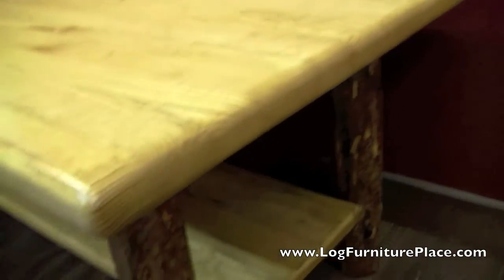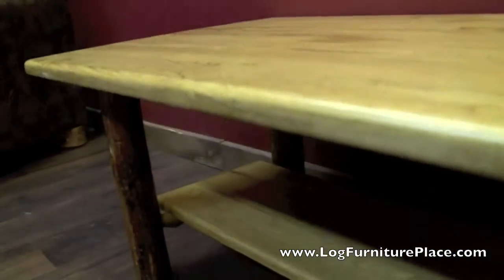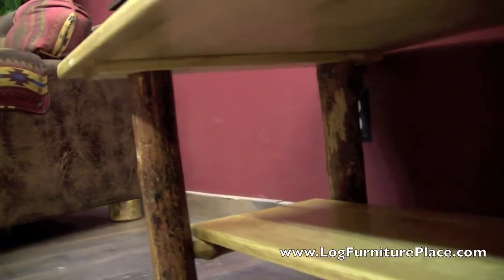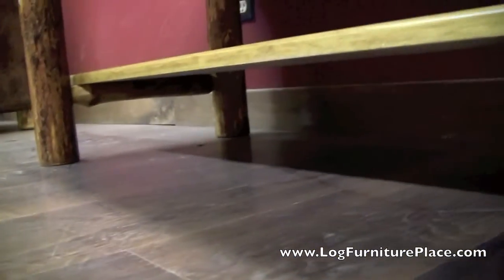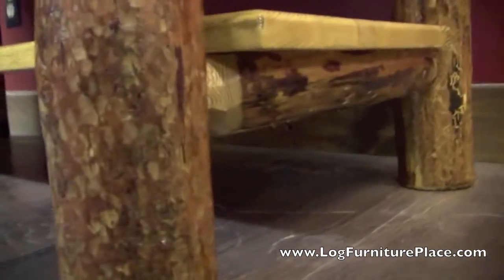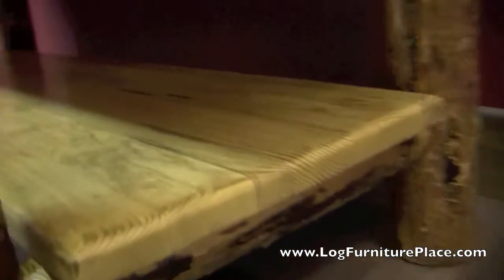The Glacier Country collection is very unique and features pine log construction. The pine logs are barely peeled, so there's lots of bark left on the logs. The solid pine shelf and the pine top are then all finished in a honey finish.